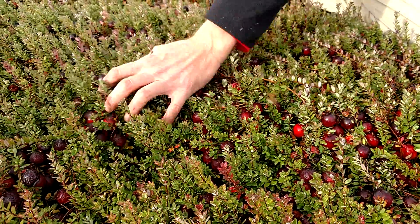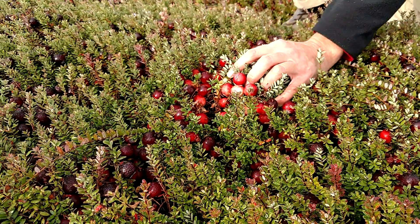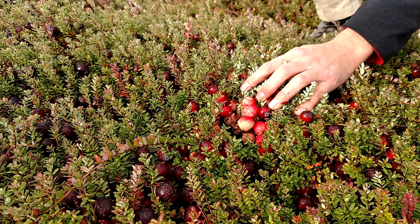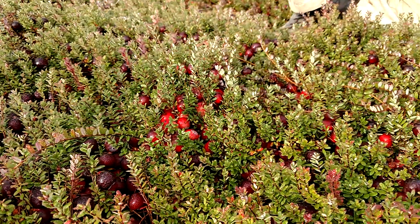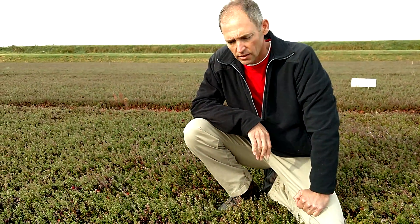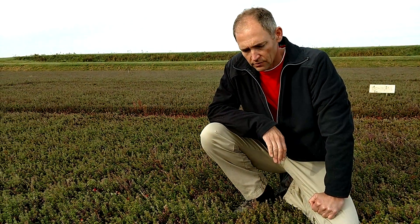The yields on this variety — square foot yields have been in the 700s in my data that I'm taking. We have two acres of this planted in the ground, and we're planting another acre of this in the spring. So this is our Pilgrim King variety.